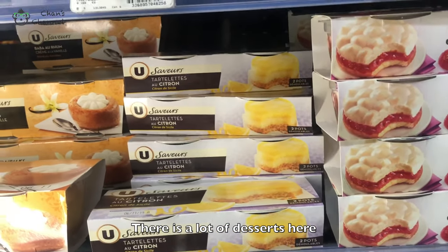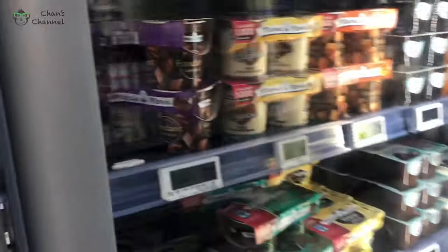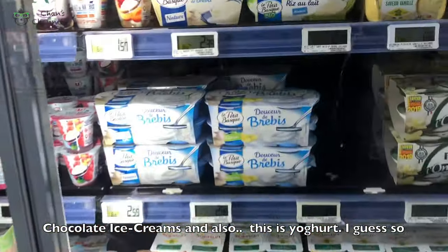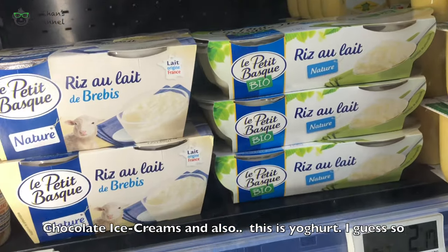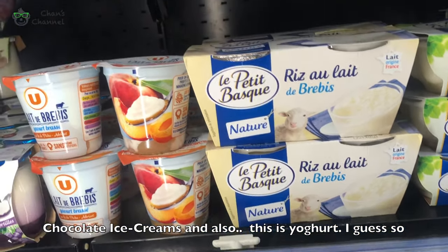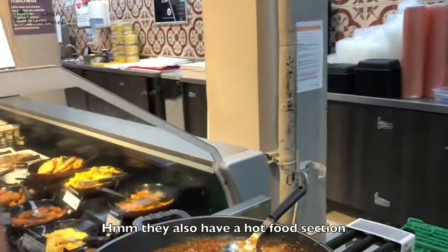There's a lot of desserts here — cutlets, chocolate as well, and also this — I like oat but I'm not quite sure, yogurt I guess. They also have a hot food section.